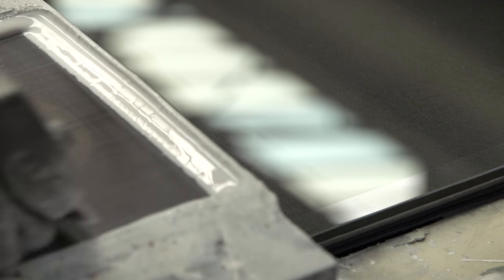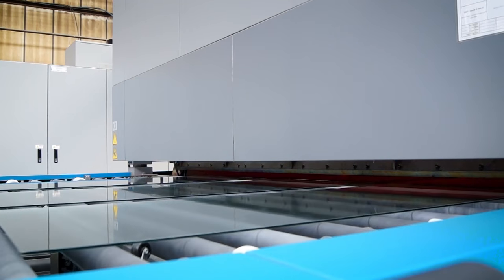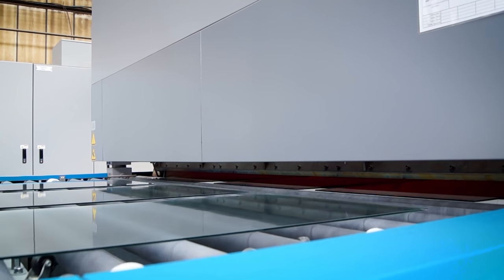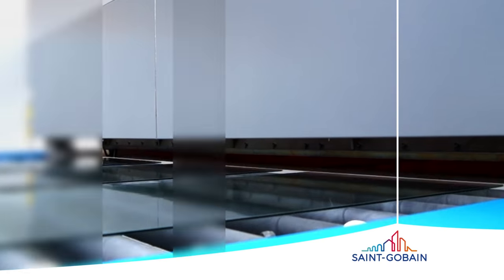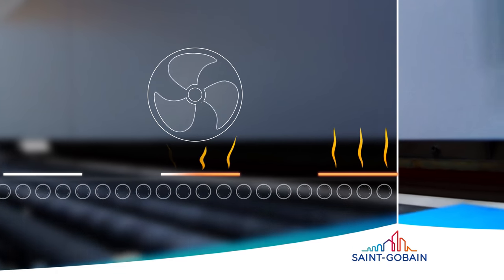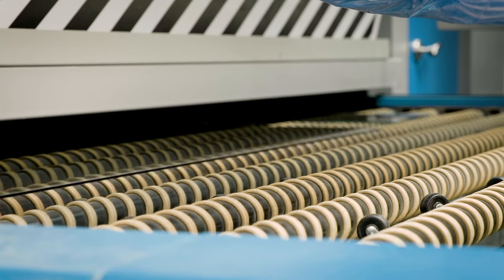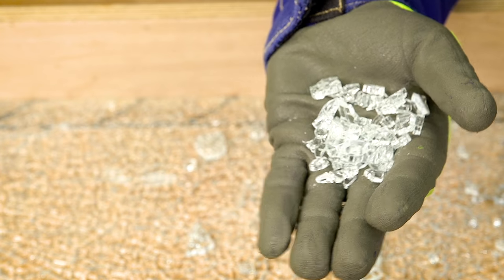Prior to toughening, we stamp the glass to indicate it's a safety glass. The glass is then heated in a furnace to over 600 degrees Celsius. Air blowers rapidly cool the glass, dropping the temperature in seconds. The result is toughened glass that, if broken, minimises the risk of serious injury.